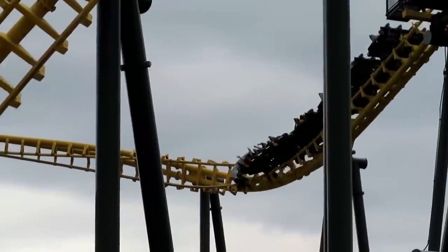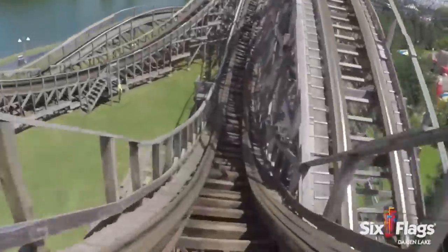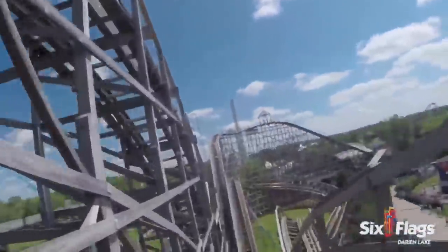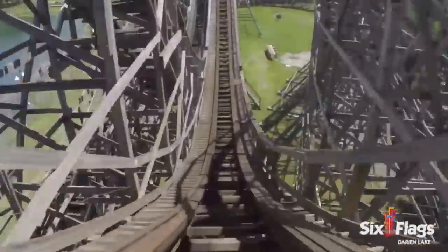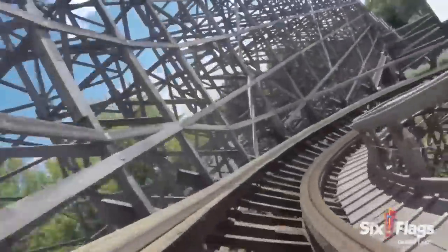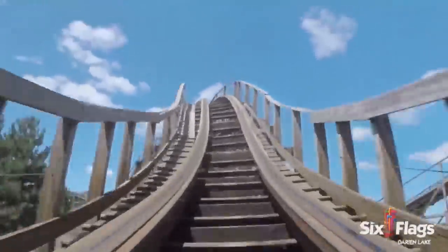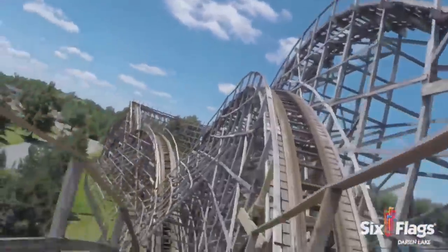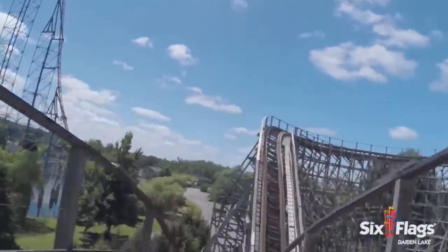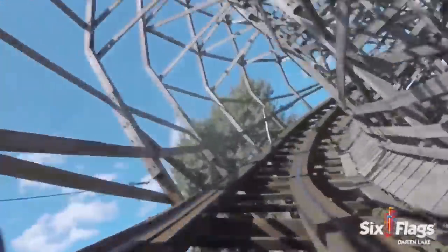Next up is the recently reacquired Six Flags Darien Lake. I ultimately chose Predator here, which was a pretty clear choice for me. This is a 1990 DIN Corporation wooden coaster. It would be amazing if Six Flags gave this the RMC treatment, and hopefully that does happen in the future instead of scrapping this entirely, but Predator is just known as being an overall really terrible rough ride. I think its days are numbered, seeing as it's 30 years old at this point, and most of these DIN Corporation coasters are going by the wayside.